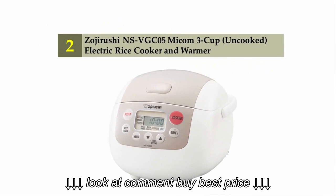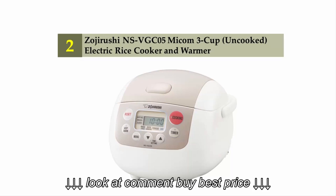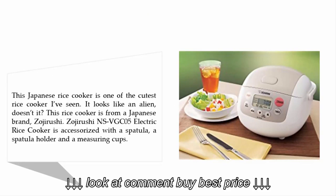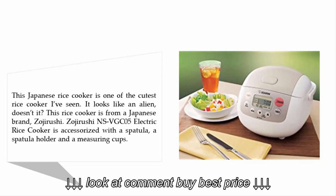Nearing the top of our list at number two: the Zojirushi NS-VGC05 Micom 3-cup electric rice cooker and warmer. This Japanese rice cooker is one of the cutest on the market. It is from the Japanese brand Zojirushi, and it is accessorized with a spatula, a spatula holder, and a measuring cup.